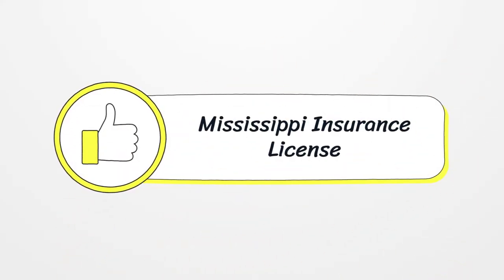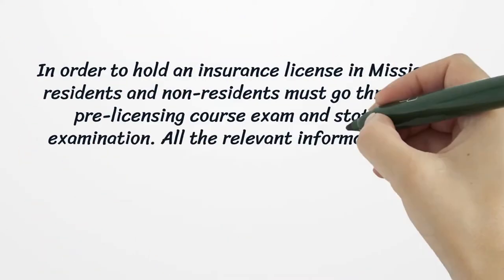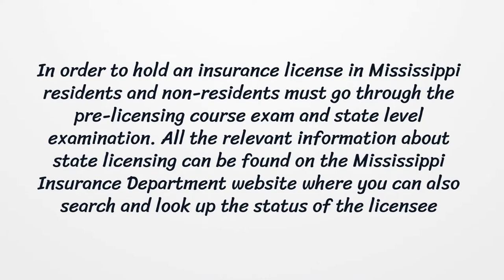Mississippi Insurance License. In order to hold an insurance license in Mississippi, residents and non-residents must go through the pre-licensing course, exam, and state-level examination. All the relevant information about state licensing can be found on the Mississippi Insurance Department website, where you can also search and look up the status of the licensee.